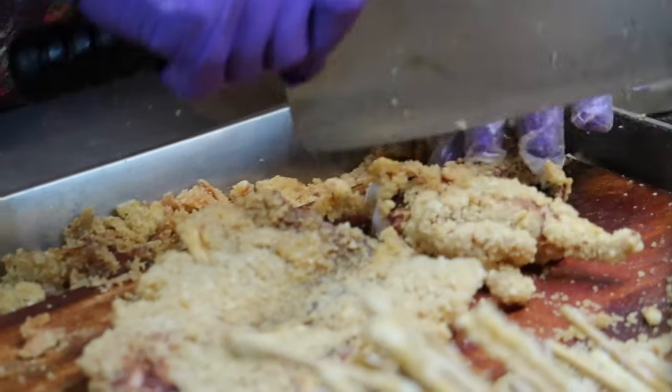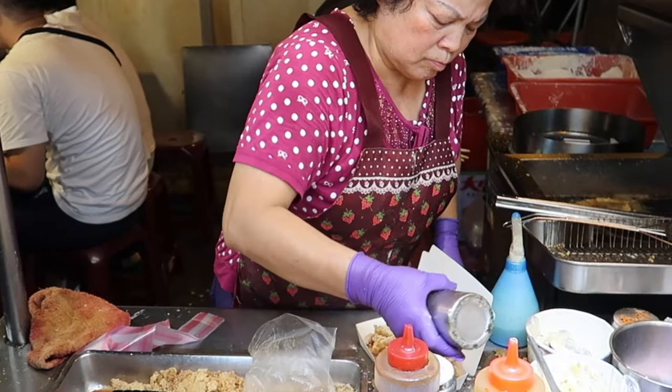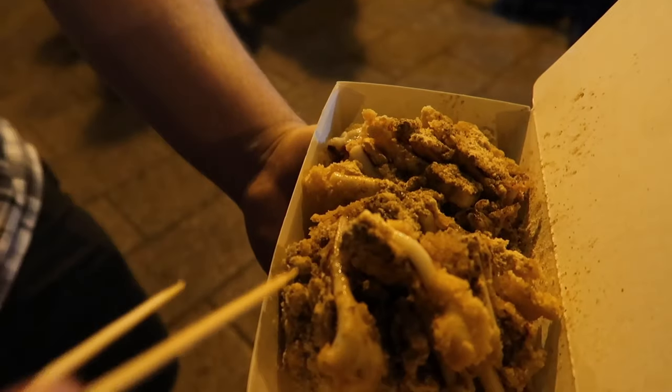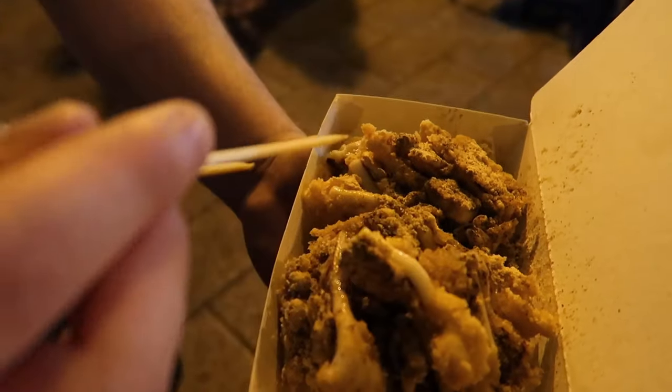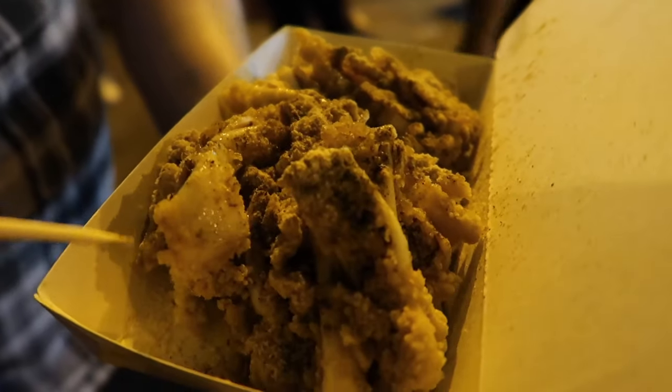One woman is just pumping these things out. She gets whole squids, batters them, dredges them, throws them in the oil, airs them out afterwards, and then brings them up to the front, chops it up, and throws some spices on.